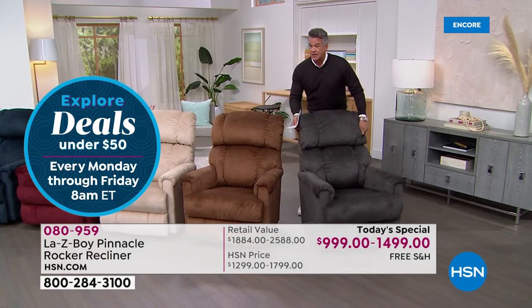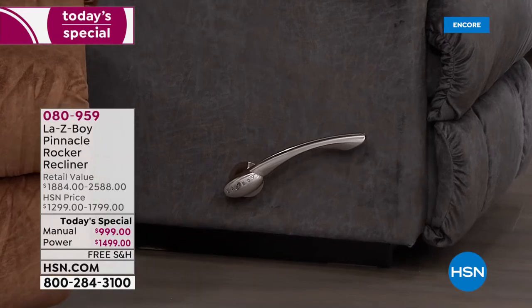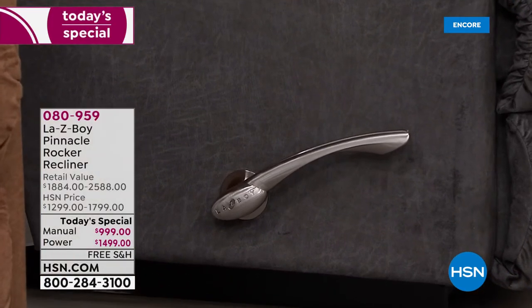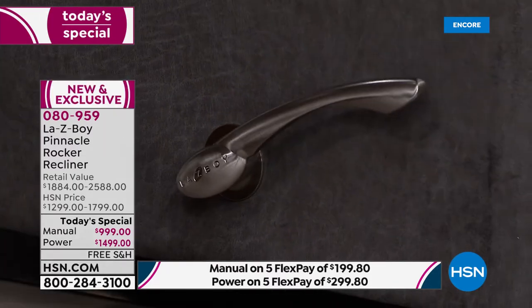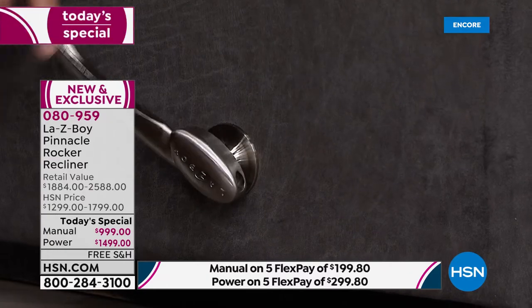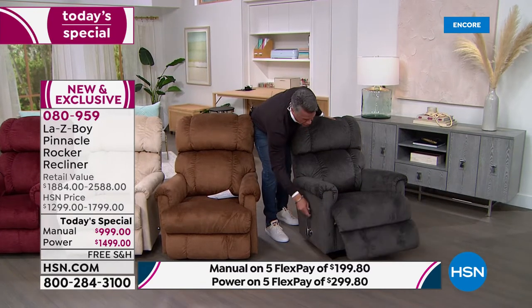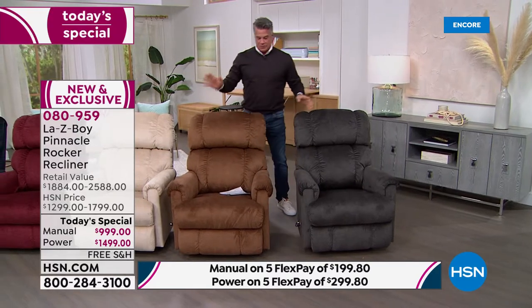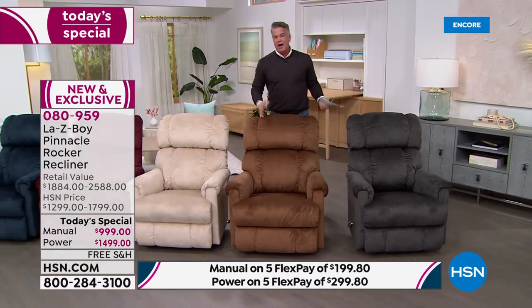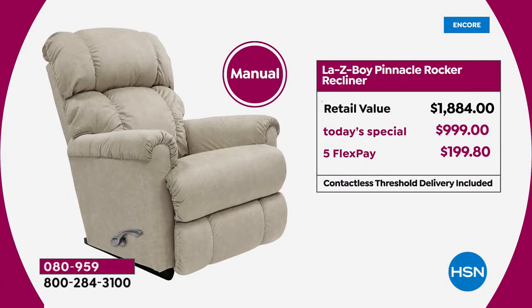I want to turn this chair to the side and show you the beautiful handle. When La-Z-Boy does it, they do it right. Come in close — that is a beautiful matte brushed nickel finish. To use it, just give it a pull; it locks into place, and you can lower the back as well. It's very easy. If your budget says manual, you're not losing out on anything — you're just missing the convenience of the power chair. All of them are rockers.